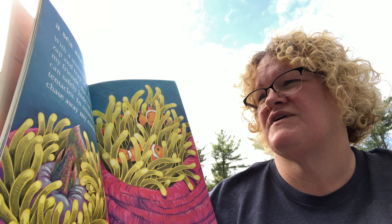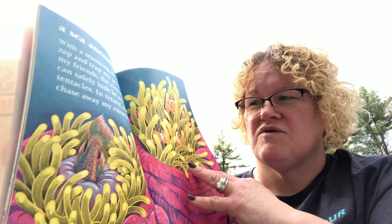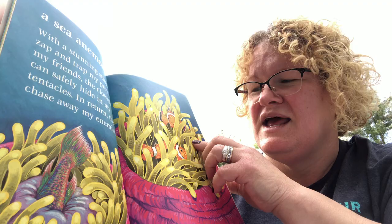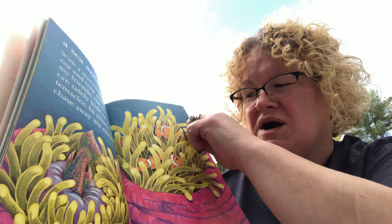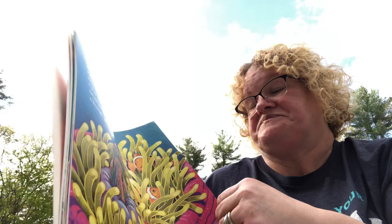'With a stunning sting, I zap and trap my prey. But my friends the clownfish can safely hide in my tentacles. In return, they chase away my enemies.' If you've ever seen 'Finding Nemo' or 'Finding Dory,' you know that clownfish Nemo and Marlin live inside an anemone. The tentacles sting and hurt other fish, but not clownfish. You can actually see it eating a fish here.